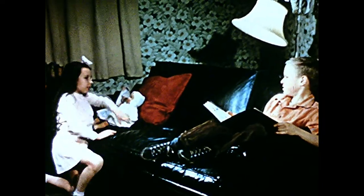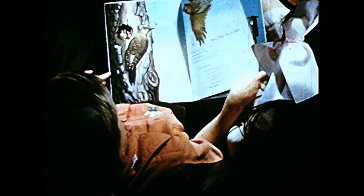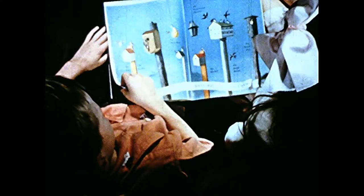Perhaps Marilyn would like to see the bird houses too — and she would. It says in the book that over 40 different kinds of birds will use nest boxes. Often they can't find hollow trees in which to make their nests, so they are glad to use houses which we build for them.